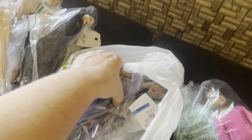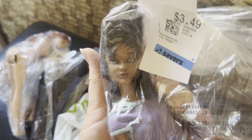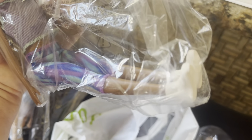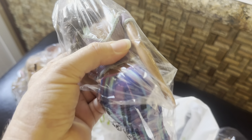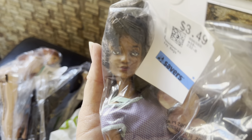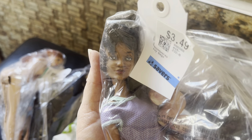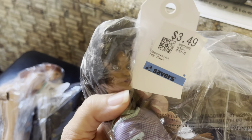And this girl — look at her face. We're going to take a closer look at her once I get her out of the packaging. I'm assuming this is a Barbie, but her face just looks so unique. I don't know if somebody gave her a face up or if this is the way she came. If anybody knows who this is, let me know. $3.49.